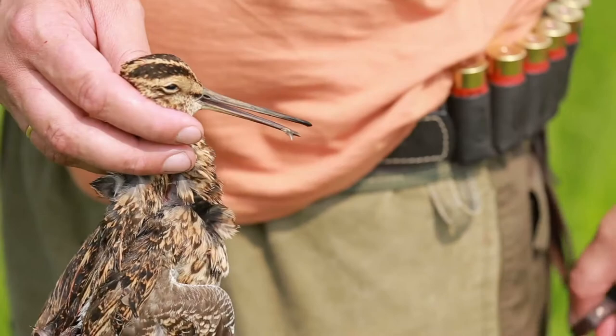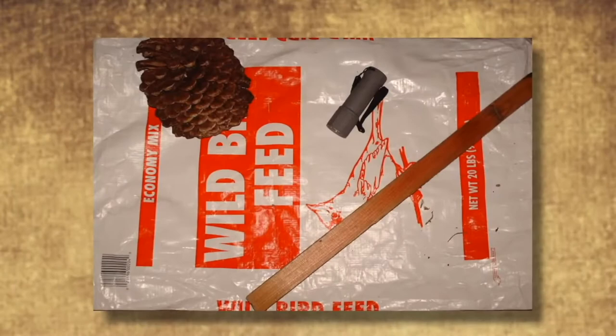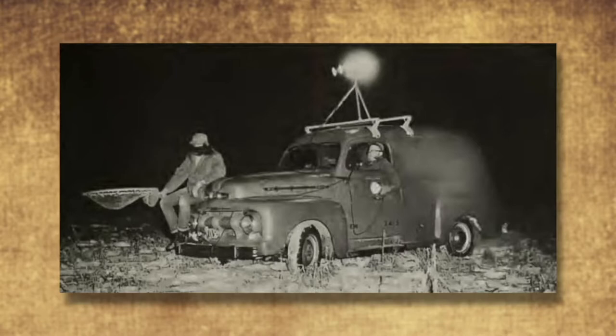Most of us have heard of or even perpetrated the practical joke of snipe hunting — that fool's errand of tricking the greenhorn into riding into the woods, making ridiculous calls, waiting in vain for the variously described fictitious beast to show up. But what if you really want to bag a snipe? What should you do?